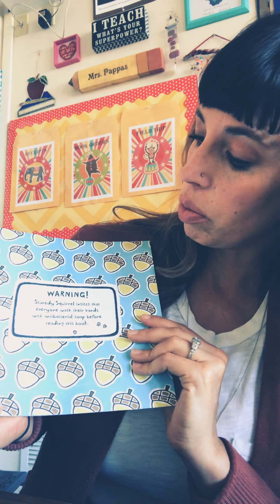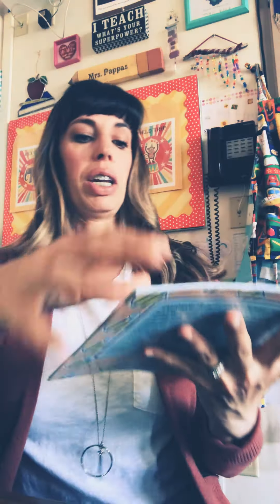It even comes with a warning label, which we will read. It says, Scaredy Squirrel insists that everyone wash their hands with antibacterial soap before reading this book. My goodness. So official.